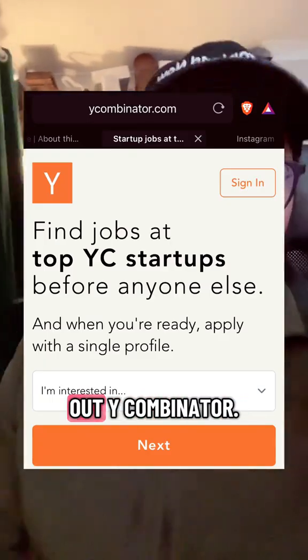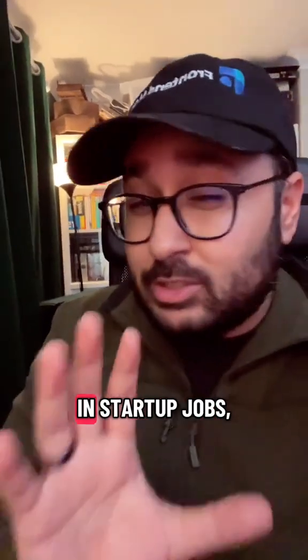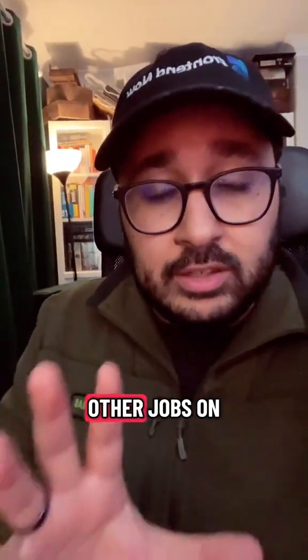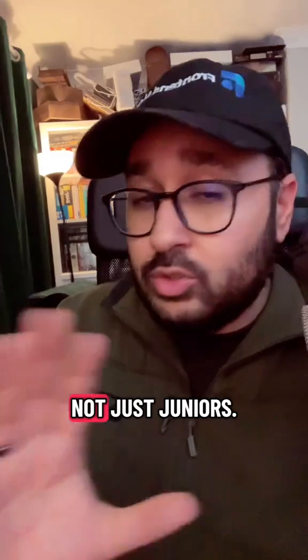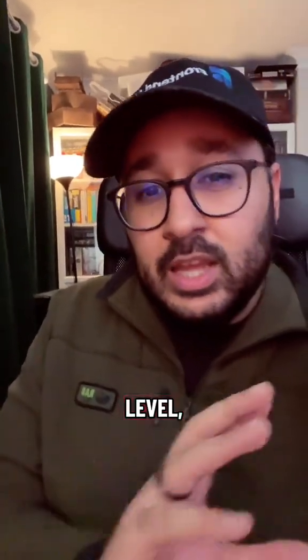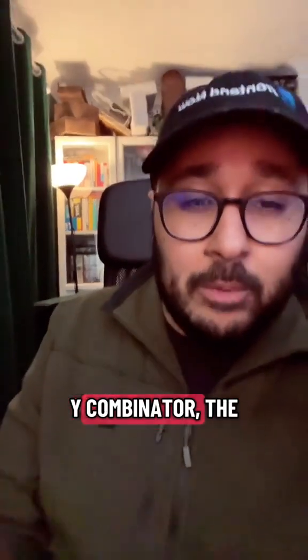Number one, check out Y Combinator. This is a website that specializes in startup jobs, but also has other jobs on there as well. It's absolutely fantastic. Many different levels, not just juniors — it has senior, mid-level, and lead roles. It's fantastic. Go check it out, Y Combinator.